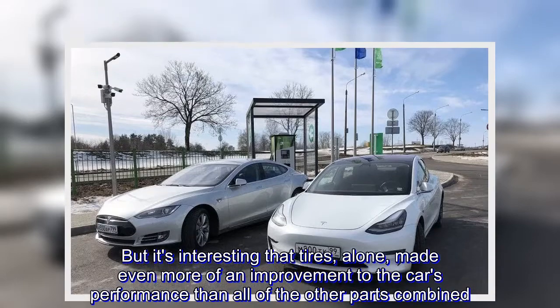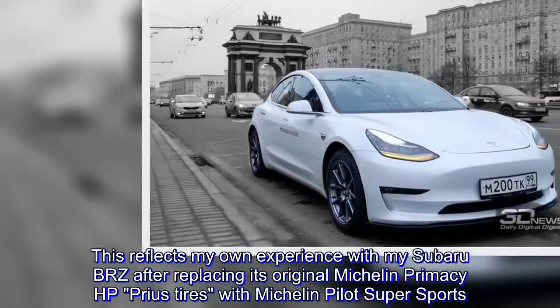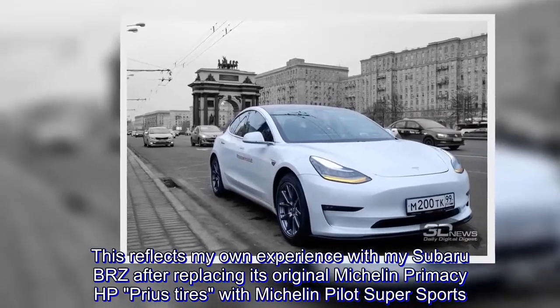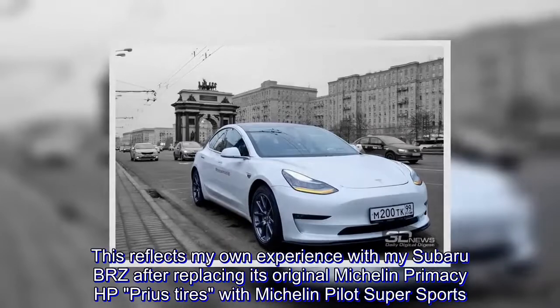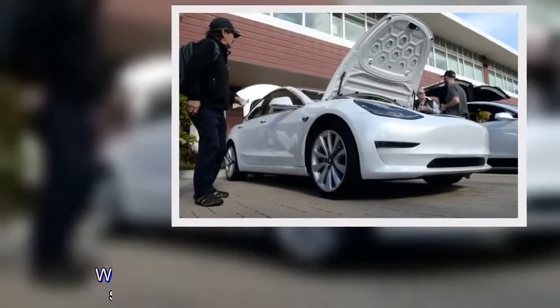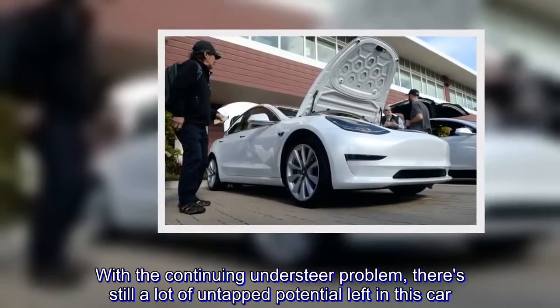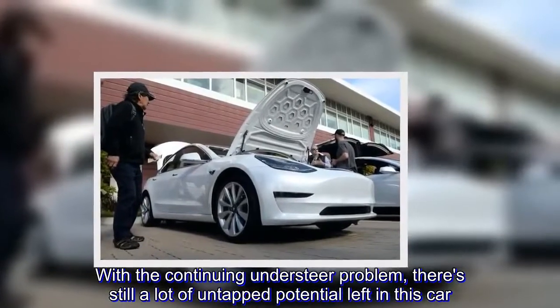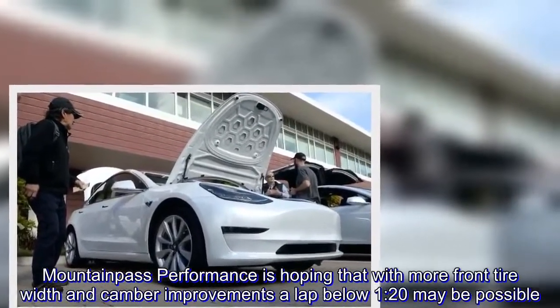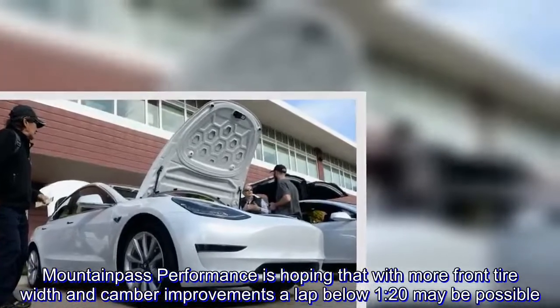This reflects my own experience with my Subaru BRZ, after replacing its original Michelin Primacy HP tires with Michelin Pilot Super Sports. With the continuing understeer problem, there's still a lot of untapped potential left in this car. Maintain This Performance is hoping that with more front tire width and camber improvements, a lap below 1:20 may be possible.